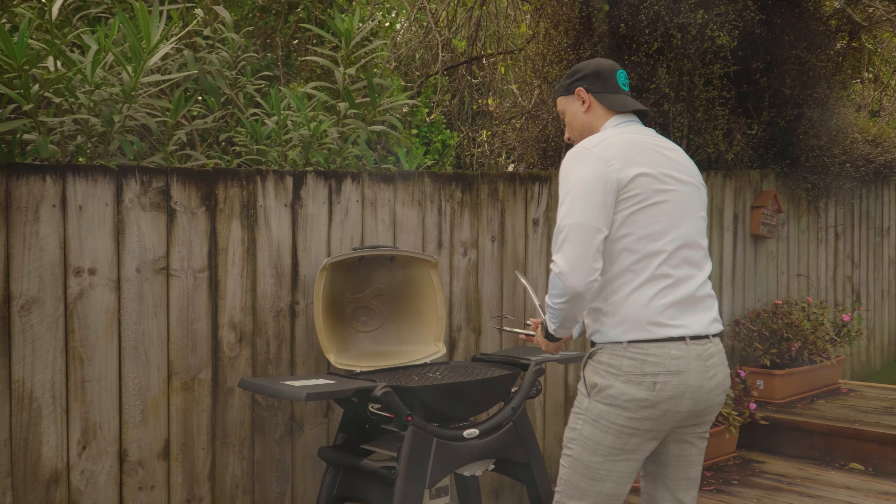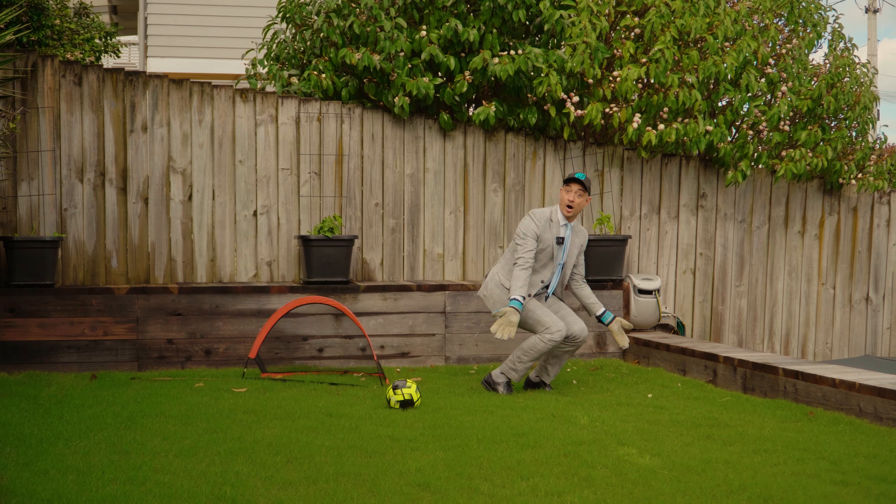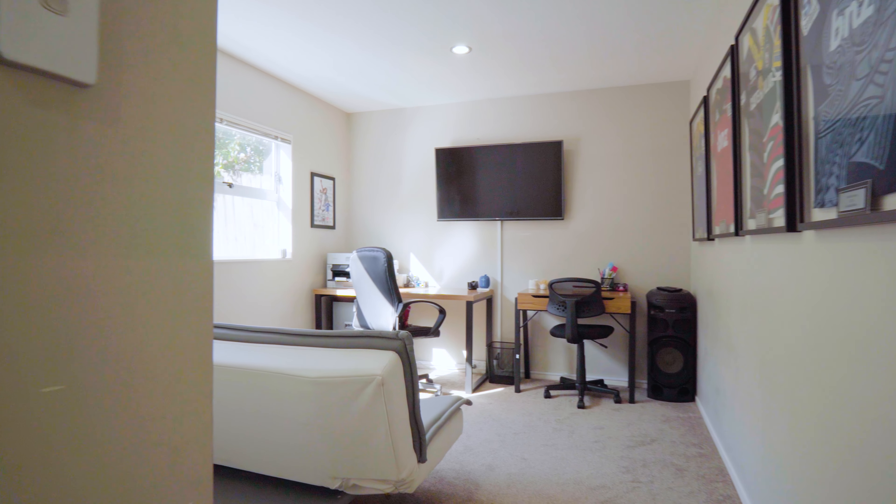Outside, a large deck provides an exceptional outdoor living area with plenty of room to have a barbecue with friends and family. There are beautiful long areas that look like a professional football pitch. There's also space to play basketball and even a trampoline.